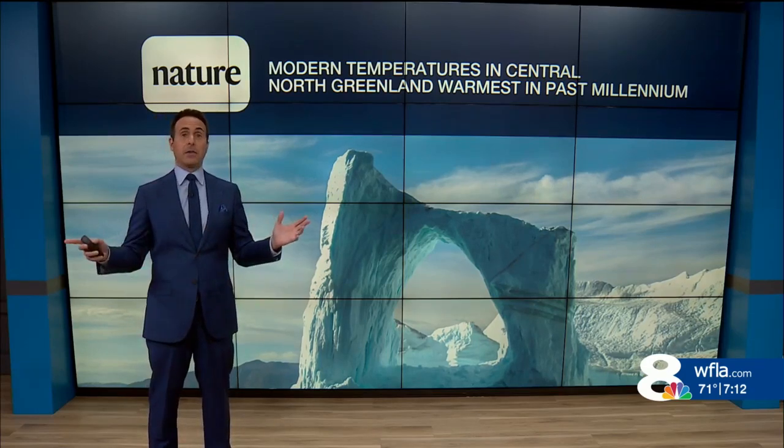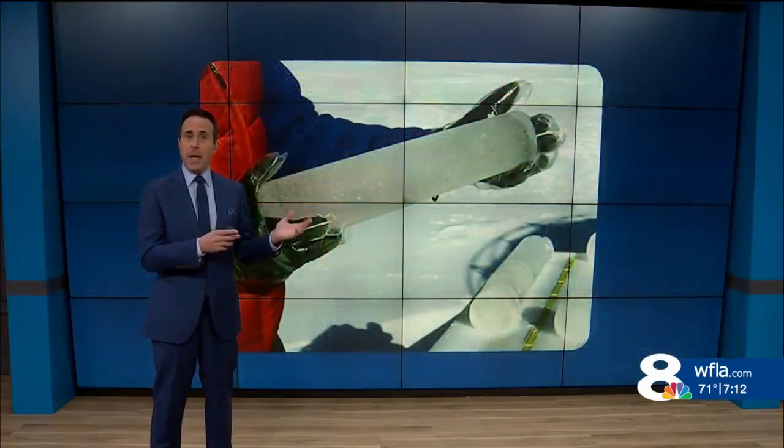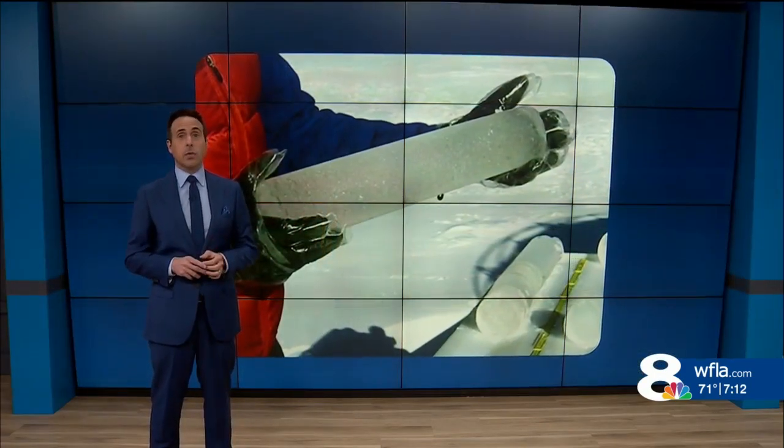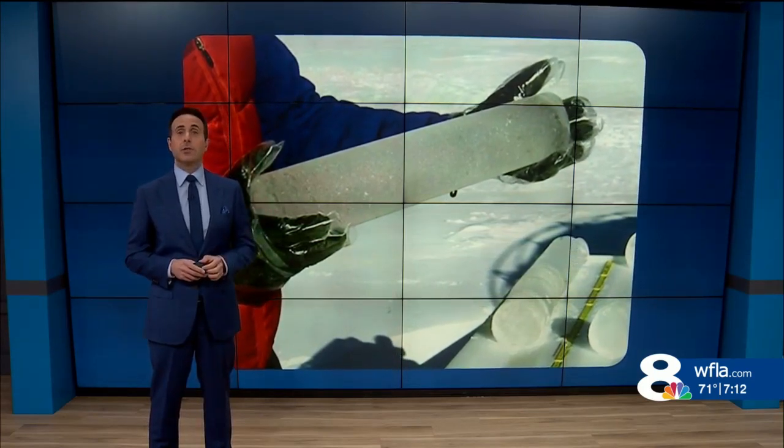Reliable thermometer records only date back to the 1800s, yet sometimes you'll see headlines like this — in a study published yesterday showing Greenland temperatures are warmer now than they've been in over a thousand years. So how can we know the climate thousands of years in the past, and is this knowledge reliable? The answer is in proxies like ice cores and tropical coral.